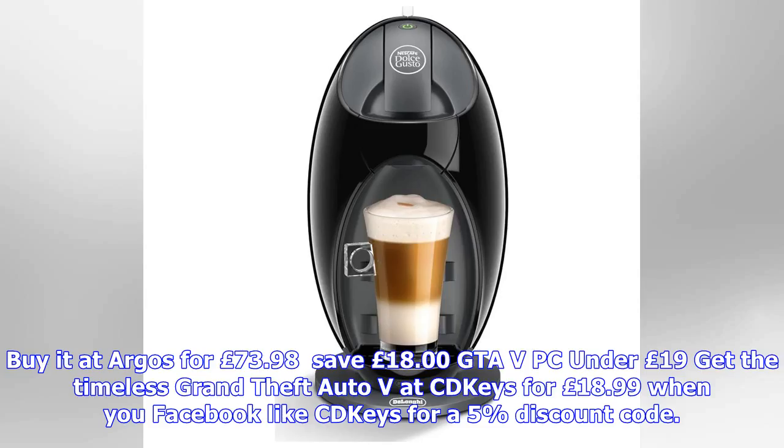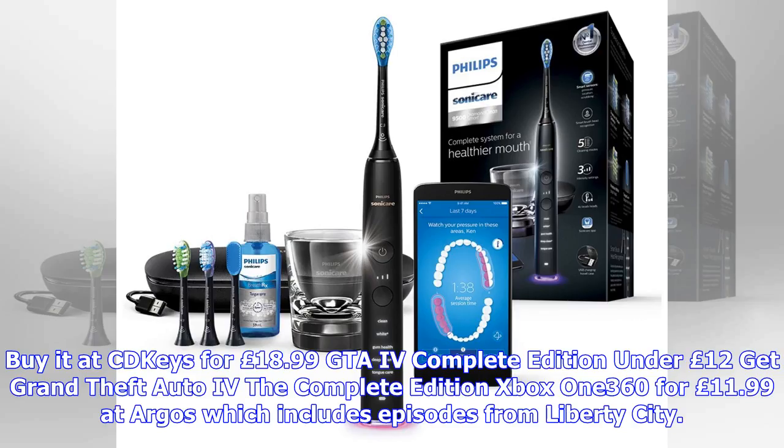GTA 5 PC under £19. Get the timeless Grand Theft Auto 5 at CD Keys for £18.99 when you Facebook-like CD Keys for a 5% discount code.